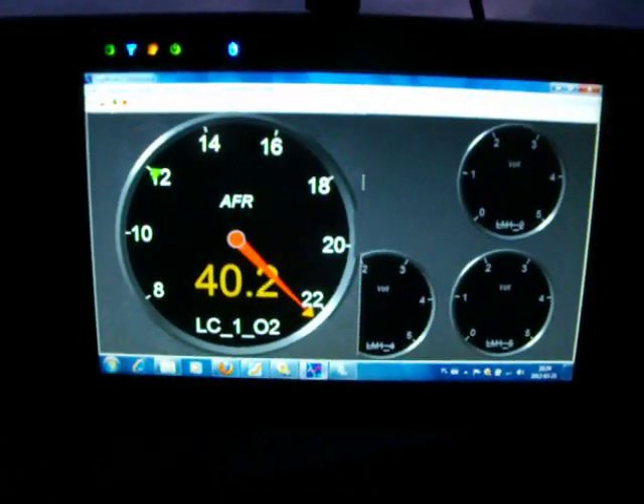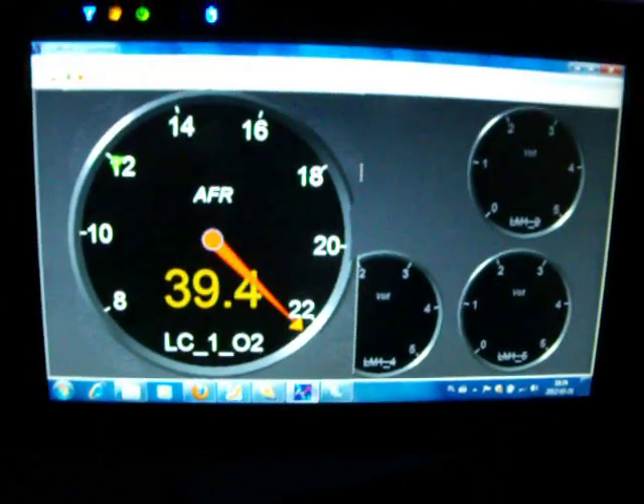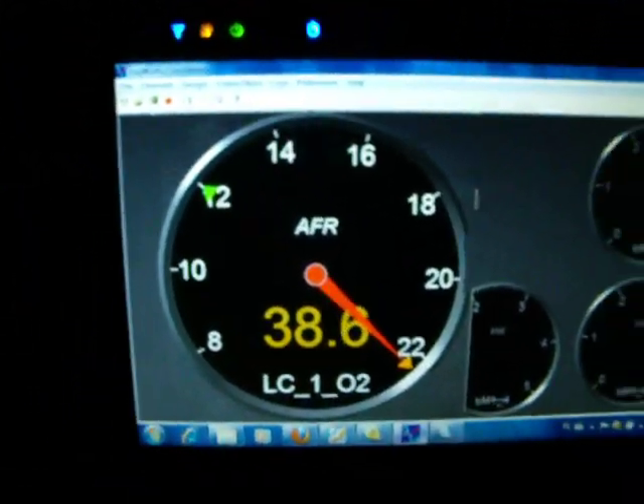No flash codes, no error codes. A firmware update didn't help. I don't know what to do.